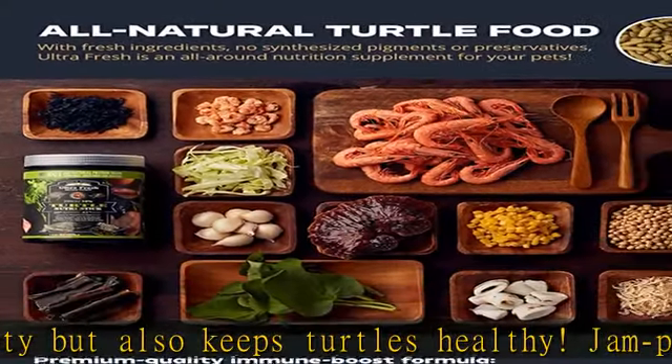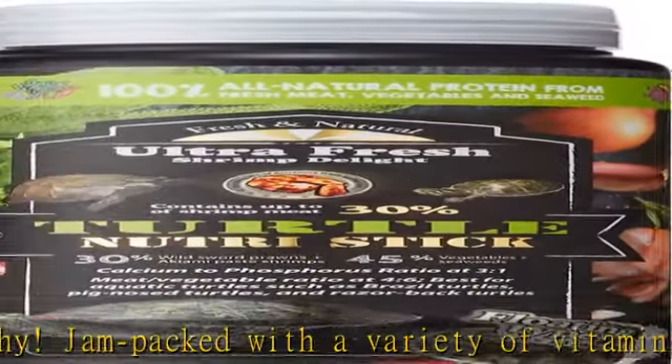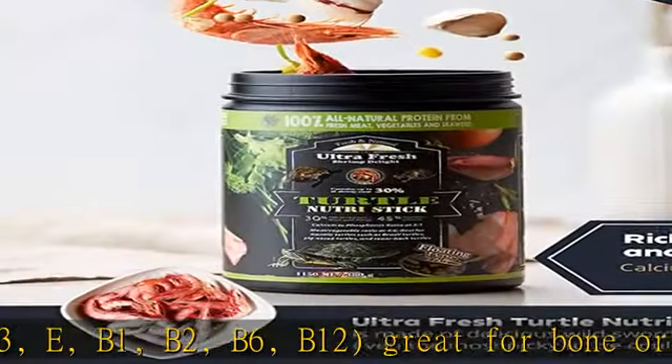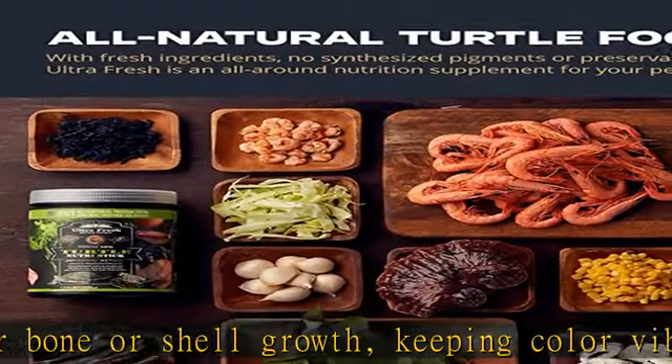10 hours of low temperature processing, enhanced with probiotics, preserving the natural flavors and rich nutritional values. Designed to be rapidly softened but doesn't disintegrate and cloud the water. Easy intake for baby aquatic turtles, helping with easy digestion and complete absorption of nutrients.